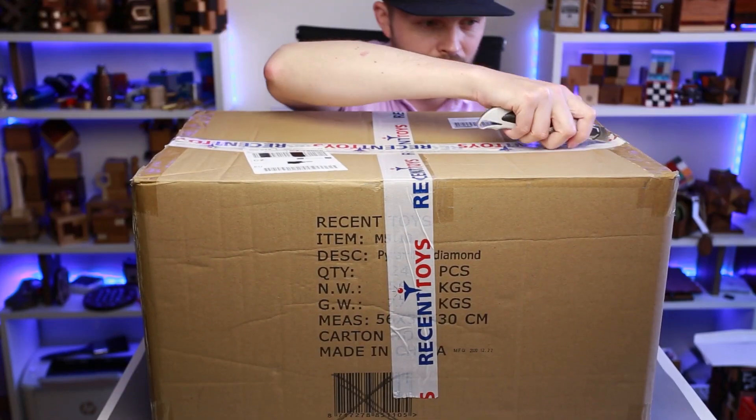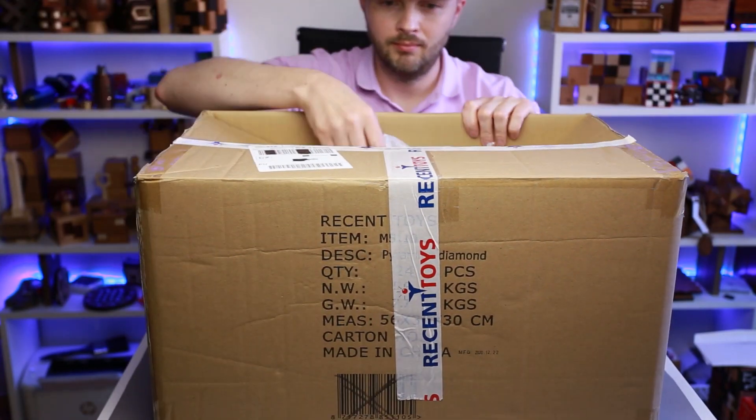Do you remember how I told you in my previous video that I have a huge backlog of puzzles? Guess what has happened today? I've got another huge box of puzzles. I've been expecting this box for a couple of weeks. It came from Recent Toys and there are plenty of puzzles inside.